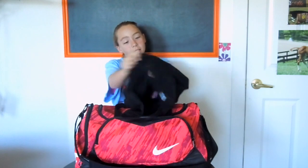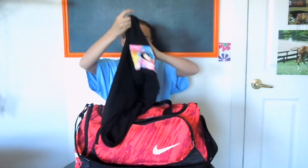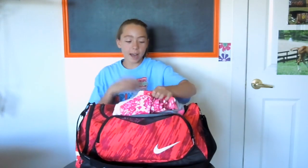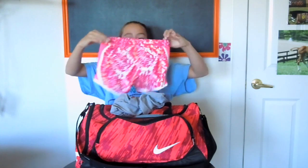In the front pocket, I have this Rip Curl shirt — I'm literally obsessed with this. I think Rip Curl is like a surfing company or something, but my friend went to Hawaii for her birthday and she got me this. I really, really love it. It's super cute. I also just have a dry-fit t-shirt because these are great for when you're wet, and then some shorts.